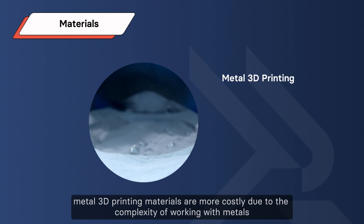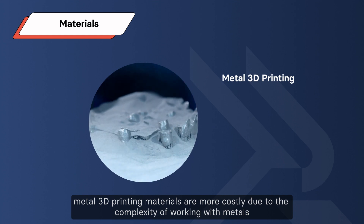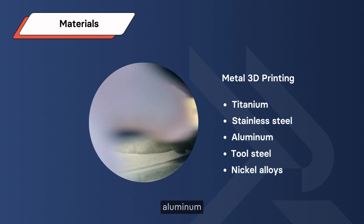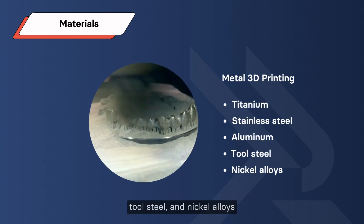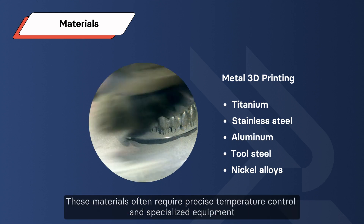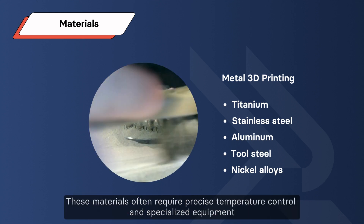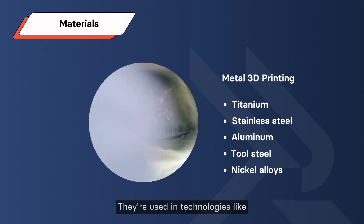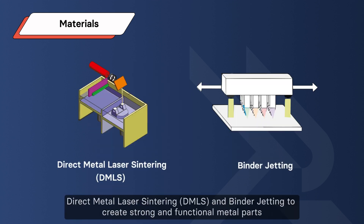Metal 3D printing materials are more costly due to the complexity of working with metals. They include titanium, stainless steel, aluminum, tool steel, and nickel alloys. These materials often require precise temperature control and specialized equipment. They're used in technologies like Direct Metal Laser Sintering (DMLS) and binder jetting to create strong and functional metal parts.